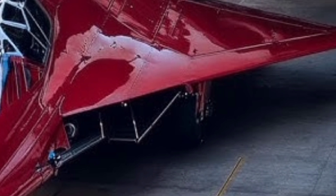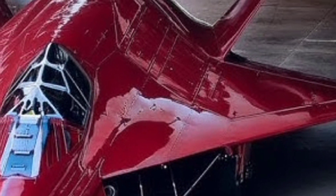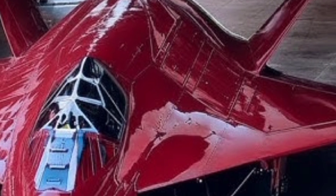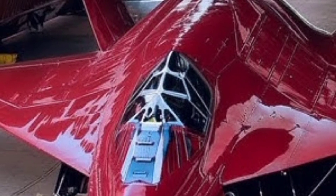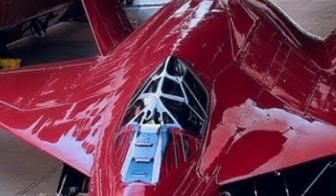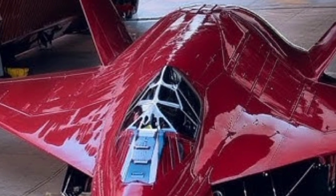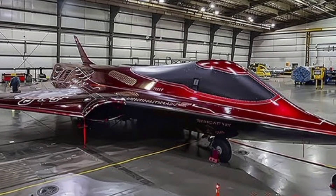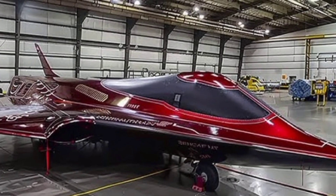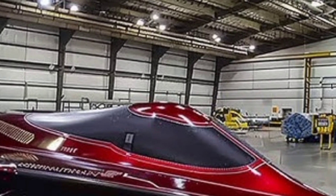The 2026 SR-72, also known as the Son of Blackbird, carries forward the legacy of its predecessor, the SR-71, but with revolutionary upgrades in speed, stealth, and surveillance capabilities. Designed by Lockheed Martin's Skunkworks division, this aircraft pushes the boundaries of hypersonic technology with a target top speed exceeding Mach 6 — more than six times the speed of sound — allowing it to fly from New York to London in under 90 minutes.